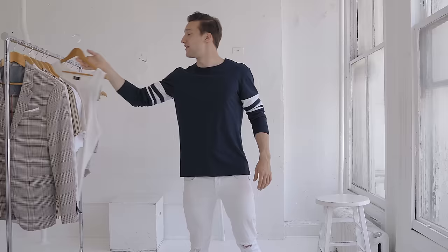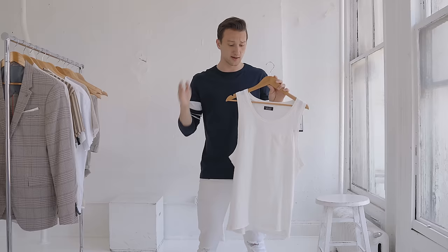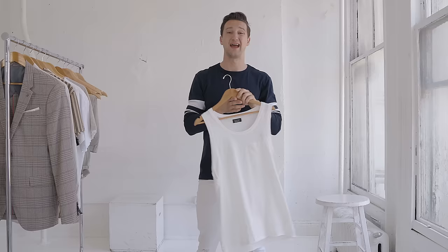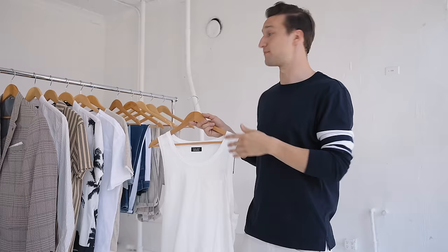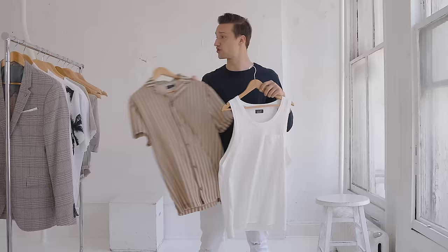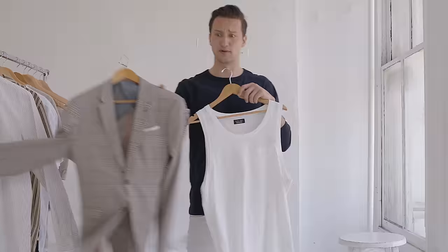Next up we got something very basic, but every season I find myself looking for the best tank tops and I find it really hard to find a good one, so I personally like this a lot. You've got a nice simple pocket right here. I got it a size larger because I like it more relaxed, but there's enough space around the armhole so it's nice and breathable. It drapes nicely and this might just be the most versatile piece — you can wear it underneath the shirt or even the blazer for a more casual look.